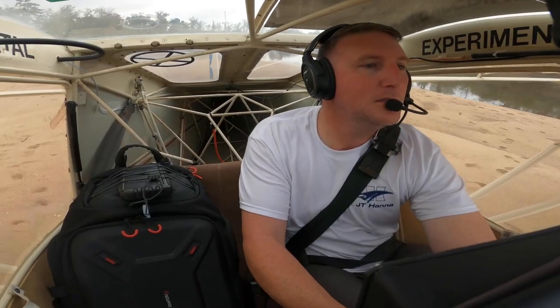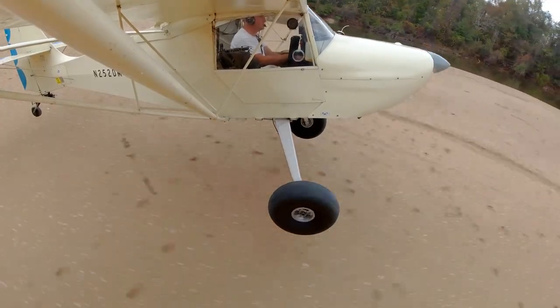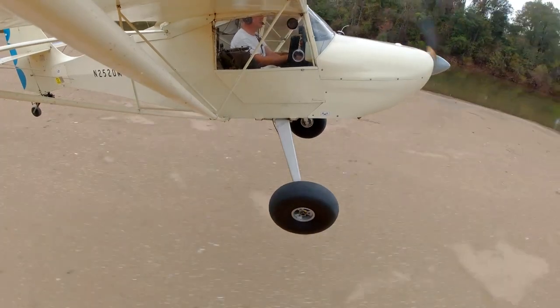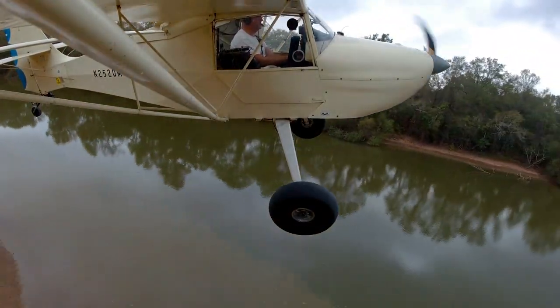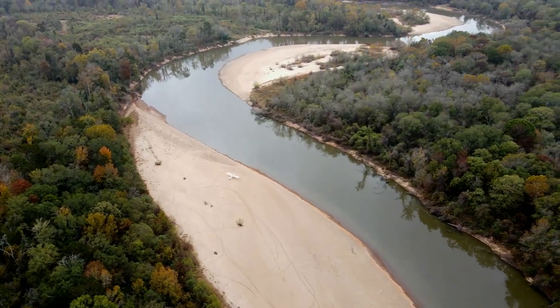Alright, I've got the Avid turned around. The winds are dead calm, so I'm just going to take off to the north, hook the river, and climb out and go back to Vidalia because I need to make it to church on time. Oh my my, it feels so good, it feels so good.